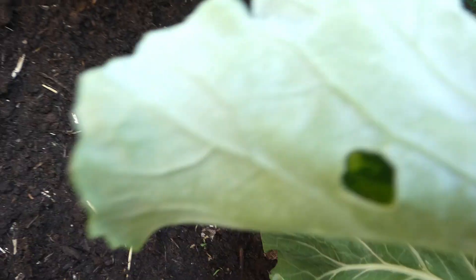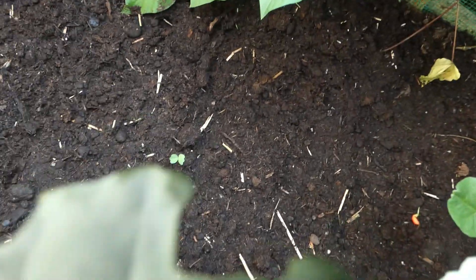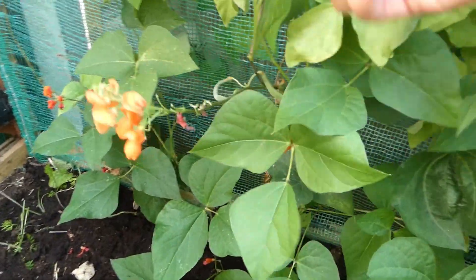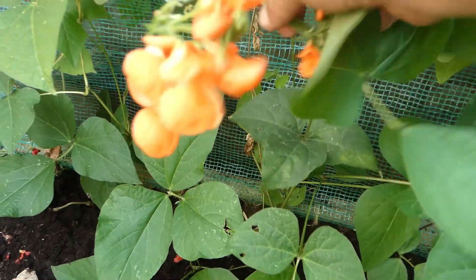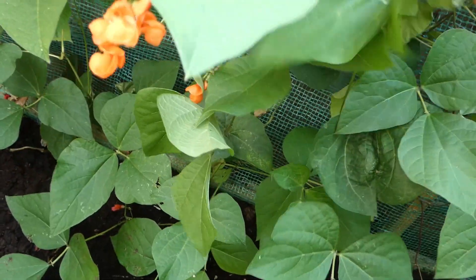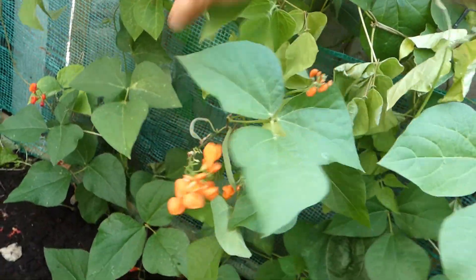We've got a new bean that's come up. I have no idea what else is coming up as yet — we did plant them over a week ago and we would have expected to see something. But we have a lot of beans coming; they're all starting with the red flowers. That is brilliant.